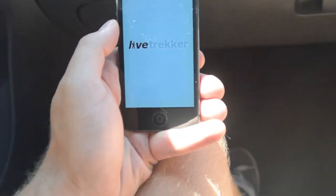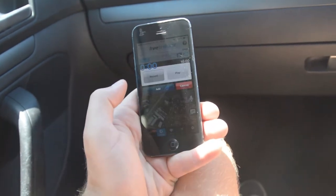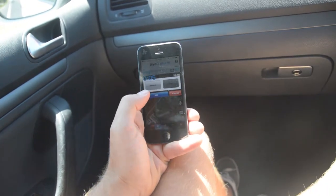In this day and age, with everyone so connected, LiveTrack is another great app to have to share your journey on the road. You're able to track your journey, upload videos, photos, recordings, and share with your family and friends.